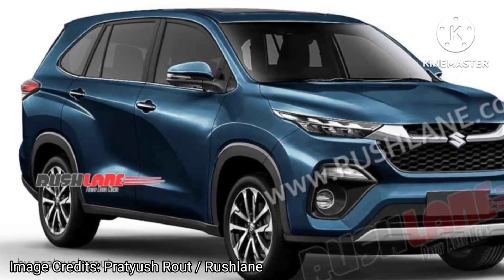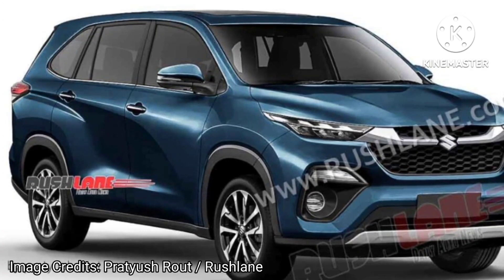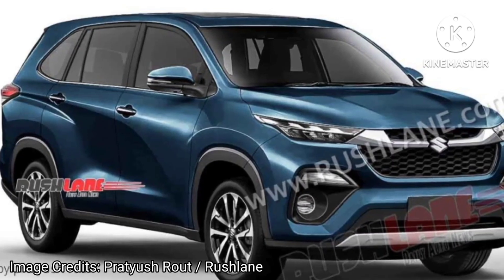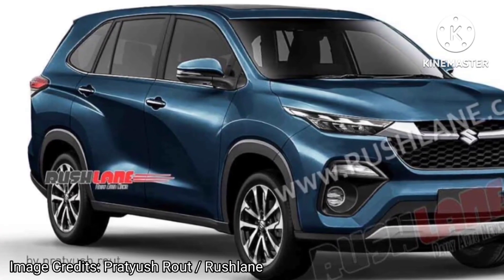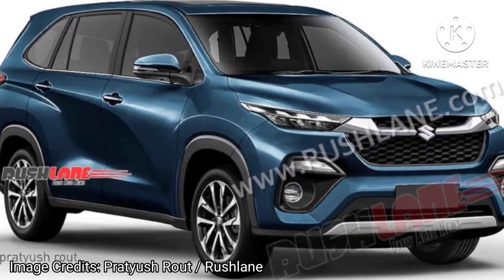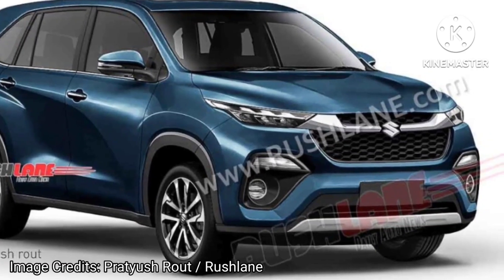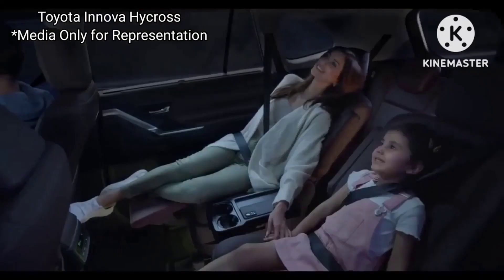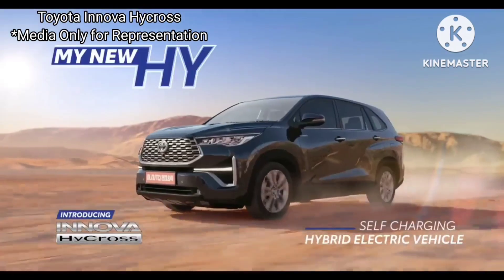Render designs reveal what the Maruti Suzuki Invicto might look like. The headlights get Nexa-style LED DRLs similar to most other Nexa vehicles, and the grille is different with a chrome strip connecting both headlight units. A large Suzuki logo takes center stage and the lower bumper with LED DRLs is similar too. Other changes include different alloy wheels. On the inside, we expect changes in upholstery colors and badges only, meaning the Invicto might cost close to the Innova HyCross.